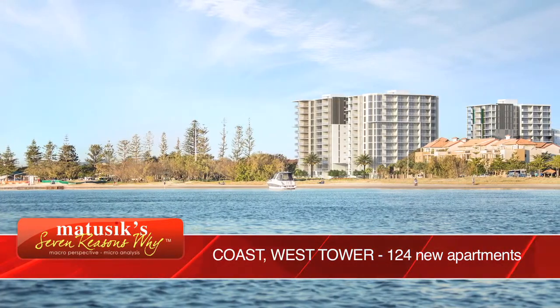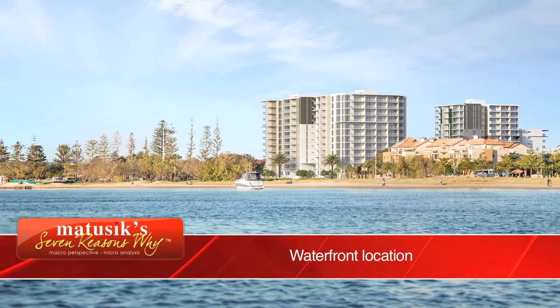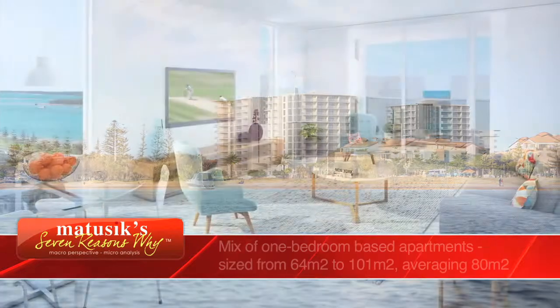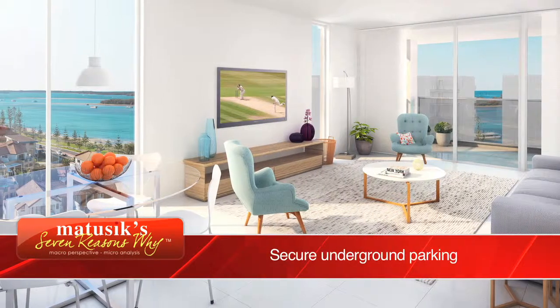Hello, my name is Michael Matuszczyk and welcome to another 7 Reasons Why video. This time we're talking about Coast West Tower, which is a new project on the Gold Coast. It's very well located on the Southport Broadwater, just five minutes from Southport and about seven minutes drive from Surfers Paradise. It offers investors a great opportunity to buy a new investment property, either by themselves or in their self-managed super fund.